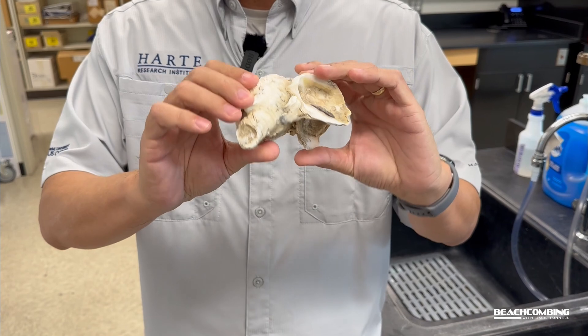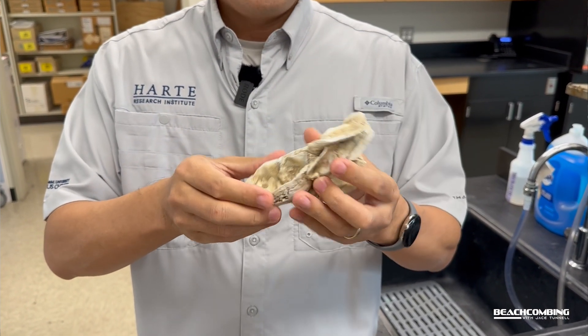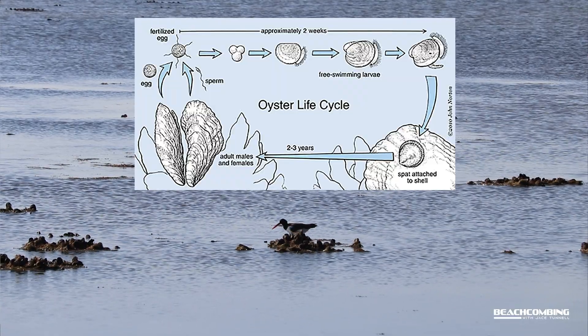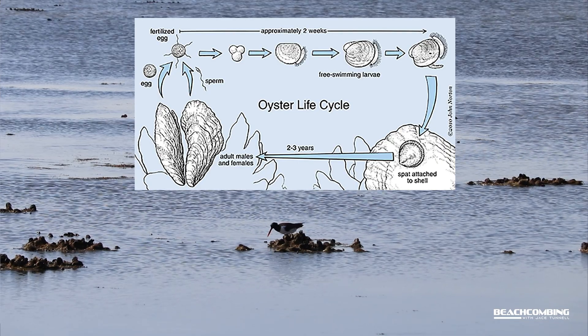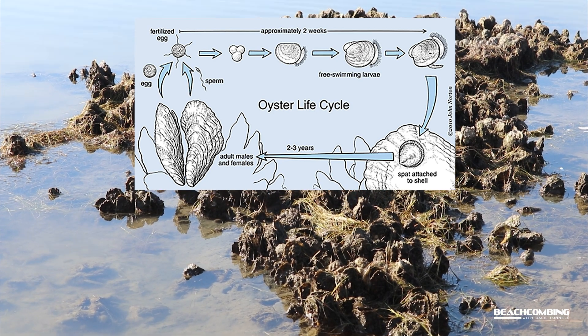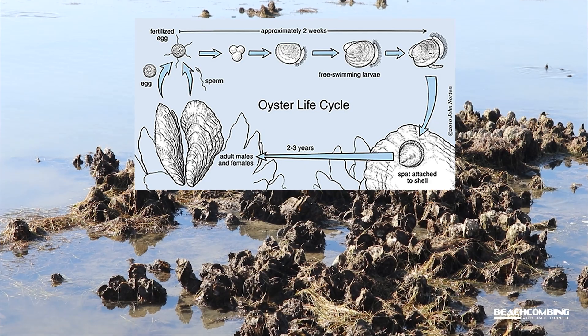This is an adult oyster. When the oysters are little — the first couple of weeks — their shells are made of a different type of carbonate which is more soluble. That is called aragonite. During the first few weeks of the oyster life stage, they are pretty vulnerable to ocean acidification.